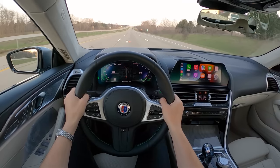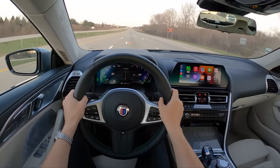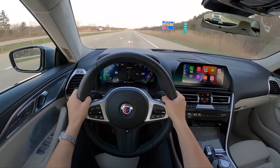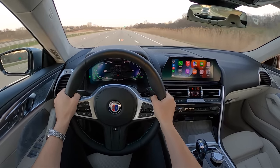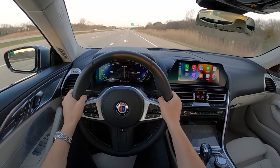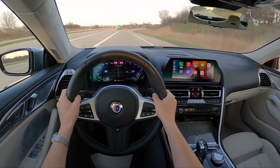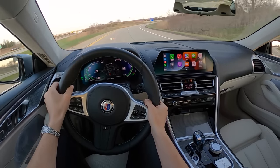We've driven the B7 — that was very impressive, a lot more luxurious, a little bit heavier feeling. Of course that's based on the 7 Series. And then we drove the XB7, which is just a big SUV with a ton of power — same engine, same powertrain as this. And this B8 Grand Coupe tops both of those in terms of performance and fun-to-drive factor. This is really an amazing vehicle.